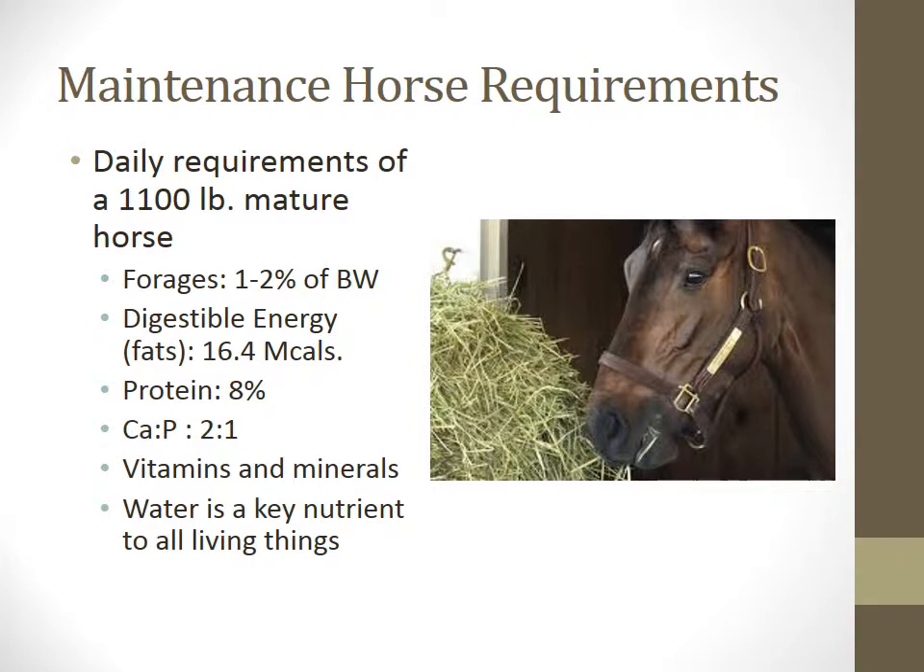The minimum amount of forages the horse should consume per day is 1%, but usually it's between 1.5% and 2%. Concentrates usually make up 0% to 0.5% of his body weight per day. The number one key nutrient in all living things is water, and this is especially important for horses.